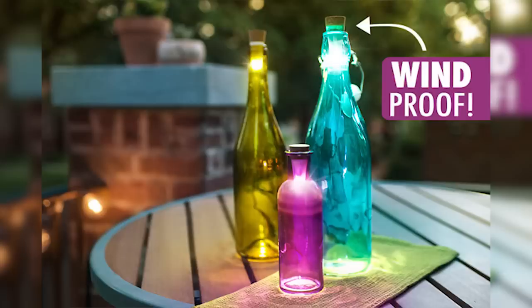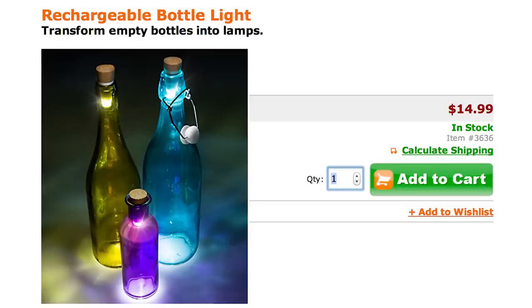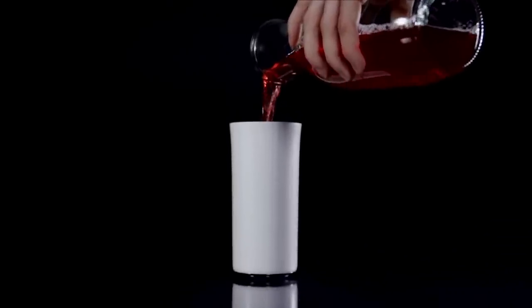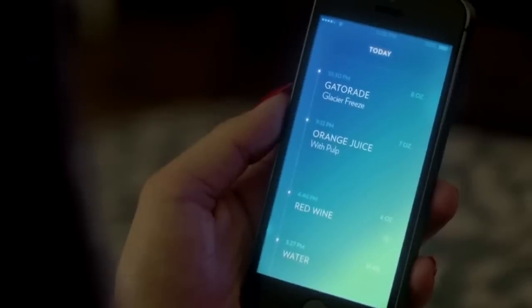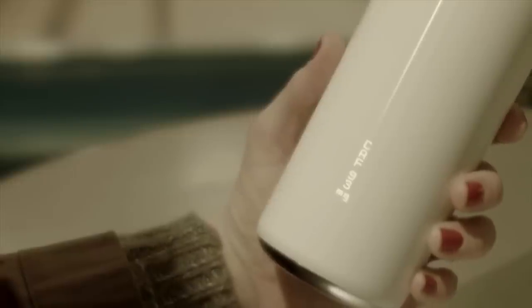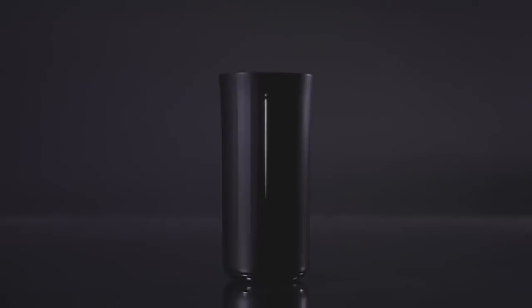For a different kind of transformation, turn your bottles into lamps with rechargeable lights shaped like corks. Then use this smart cup to figure out where all those empty bottles came from. The Vessel recognizes and tracks everything you drink, including caffeine levels, nutritional values, and it can even distinguish between brands.